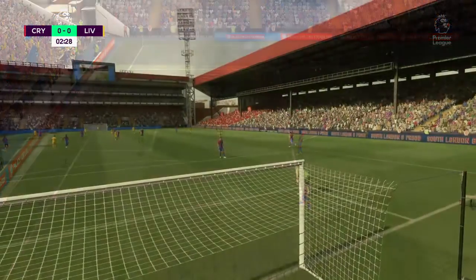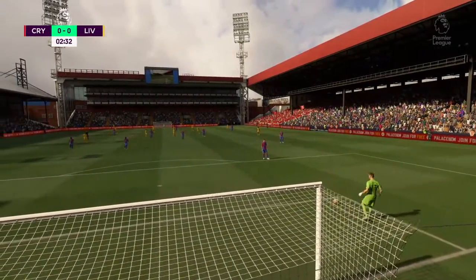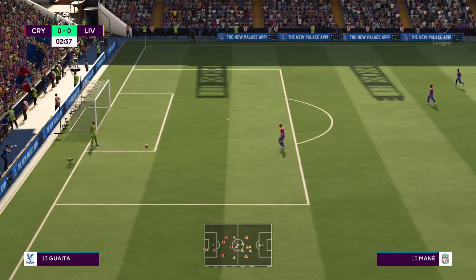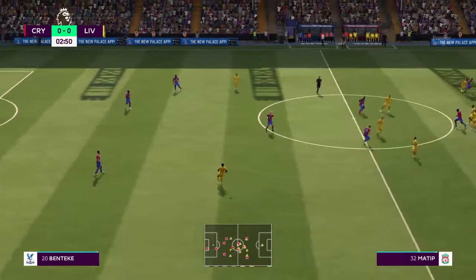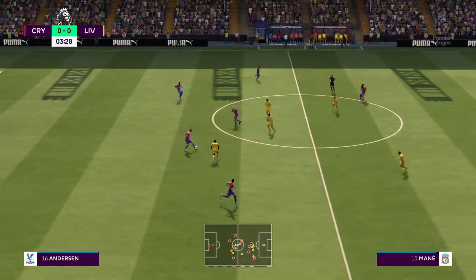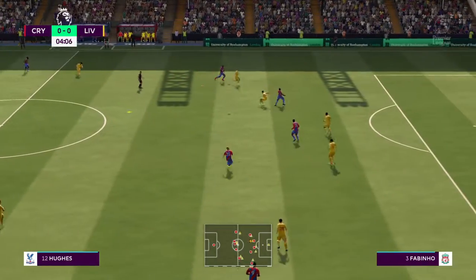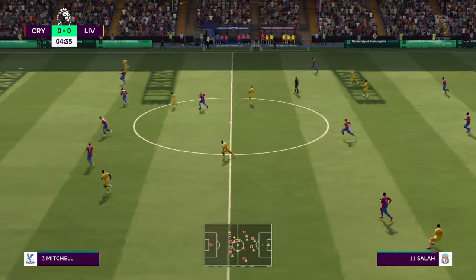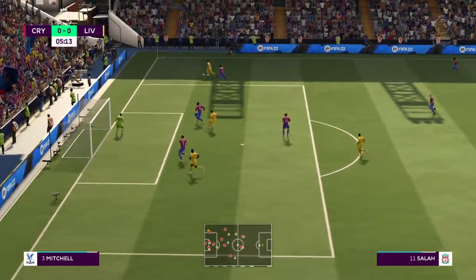The first game was Liverpool at Crystal Palace, and that game had pretty much everything. Liverpool had 15 shots, Crystal Palace had 8. There were only seven corners combined and 22 total fouls — 12 to Crystal Palace and 10 to Liverpool. Liverpool also had a yellow card while Crystal Palace had four.